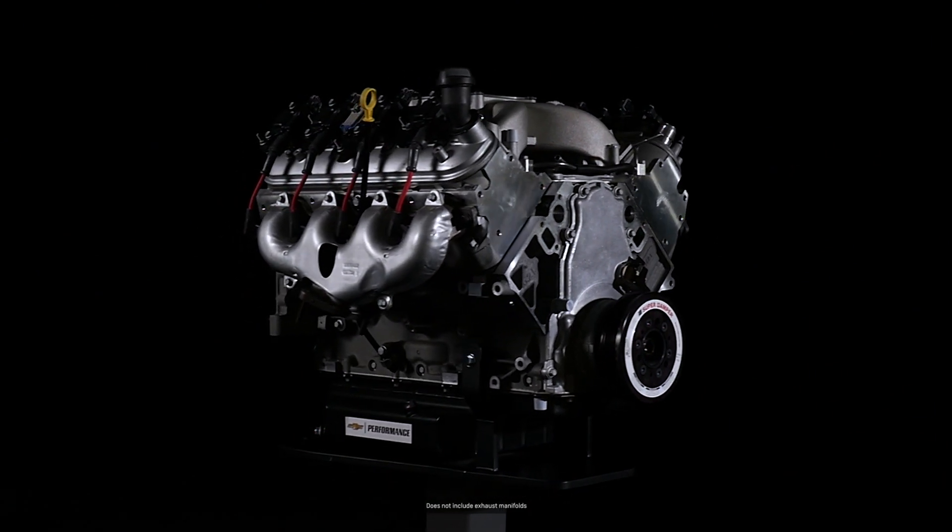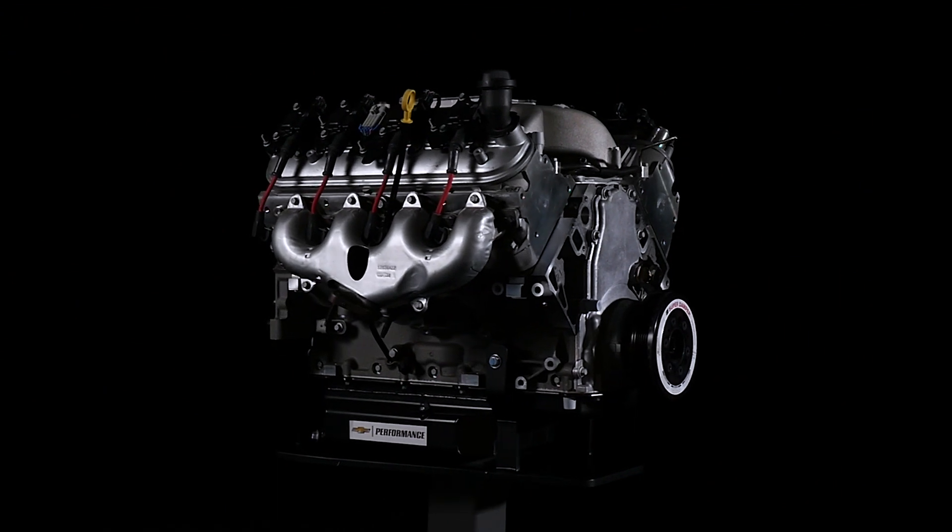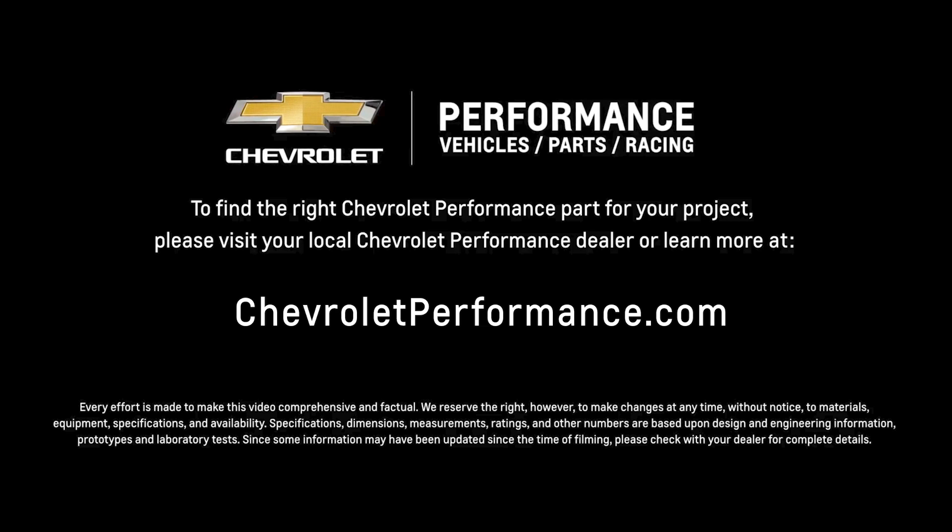I hope this quick look at the CT525 crate engine with forged pistons helped you learn a little bit more about how it might be the perfect fit for your project. If you're ready to get started today, please call or visit your local Chevrolet Performance dealer or learn more at ChevroletPerformance.com.